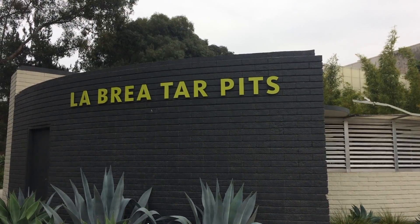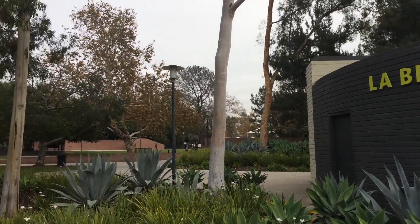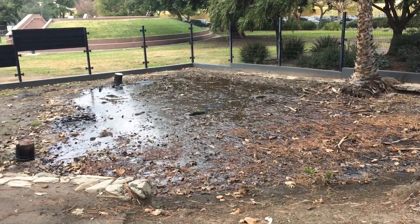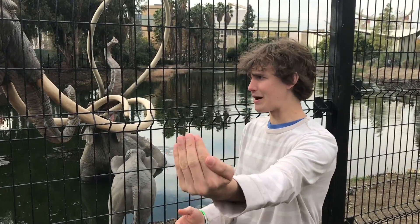Hello and welcome to Better Geology. I'm Andrew Dunning and I'm at the La Brea Tar Pits in Los Angeles, California. The La Brea Tar Pits are a natural accumulation of oil, tar, and asphalt seeping out of the ground along a fault that runs underneath the street on that side of us.